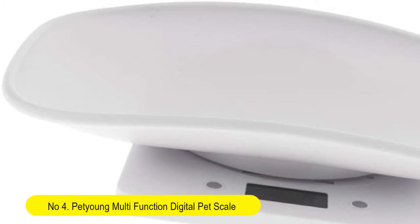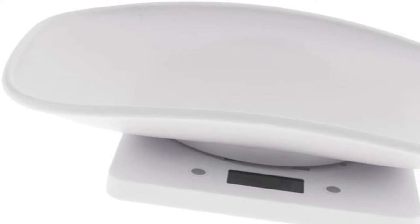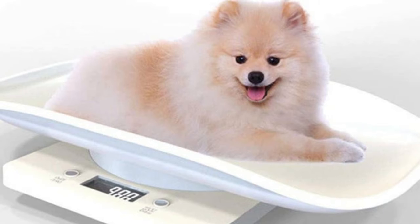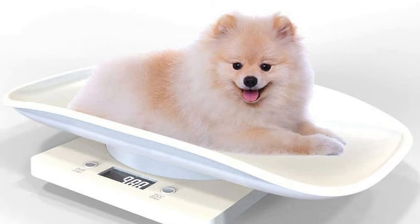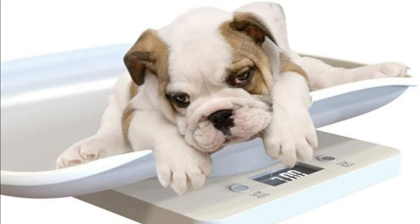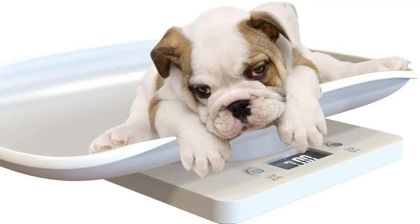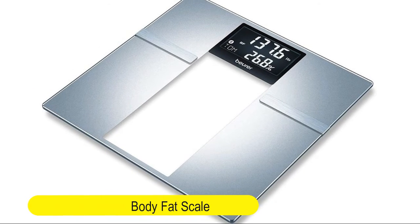Number four: Pet Young multifunction digital pet scale to measure dog and cat weight accurately up to 10 kilograms. It features an LCD display with a comfortable curving platform and high-accuracy weighing sensor. The HD LCD display has a white backlight for easy reading, and the curving platform design is comfortable for your pet to lay on. Auto power off when not in use.